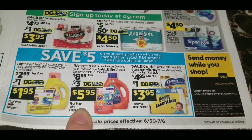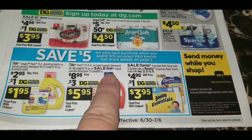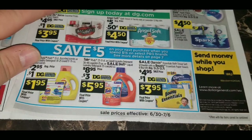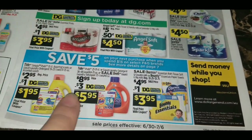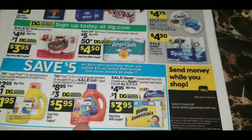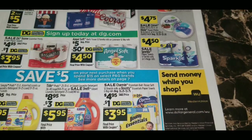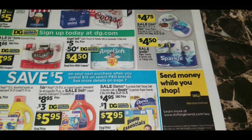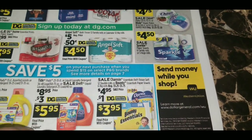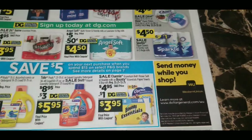The Drift liquid laundry detergent 40 ounces is $8.95, and with a $3 digital coupon it comes down to $5.95 — though it's not confirmed the coupon applies to Drift. Charmin Essentials bath tissue 12 double rolls or Bounty Essentials paper towels six big rolls, regularly $5.25 to $5.75, are on sale for $4.95. With a $1 digital coupon you can get those for $3.95 — a really great deal to stock up on either one.